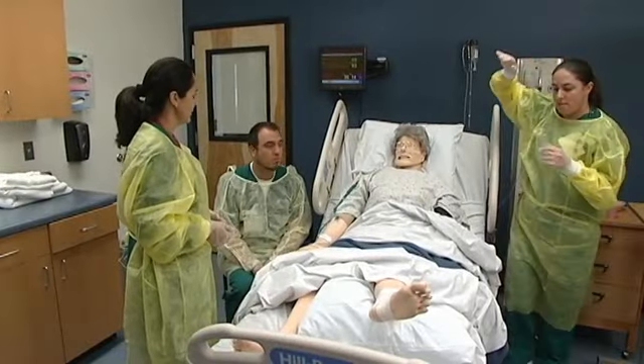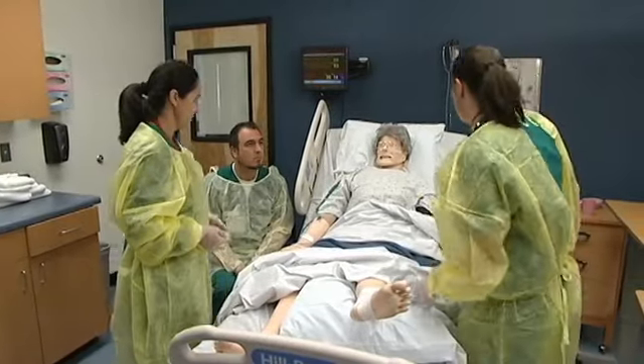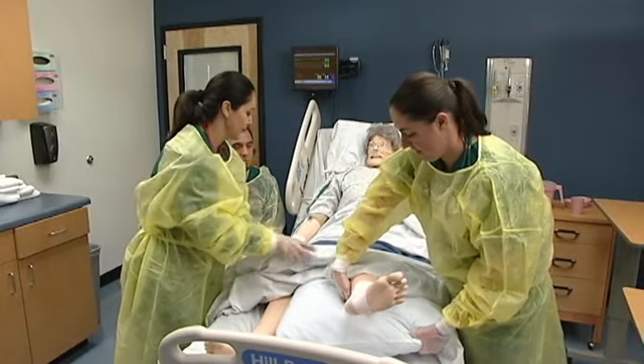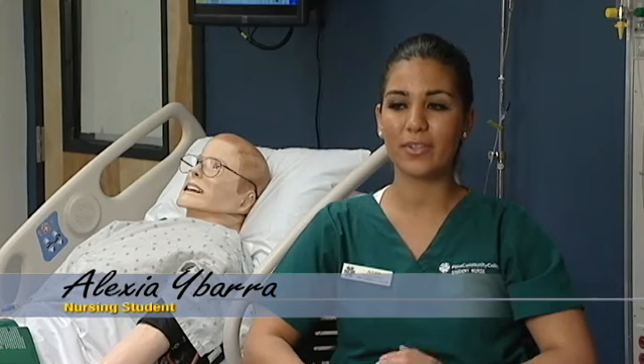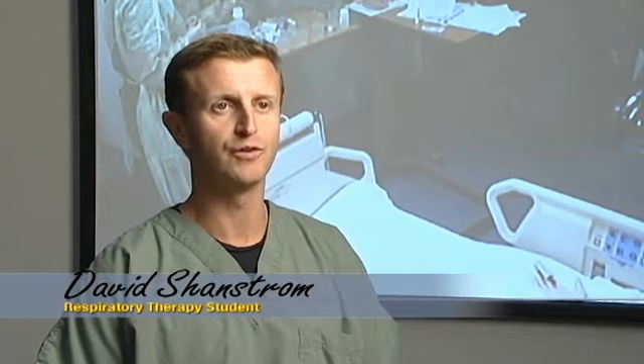Every one of our nursing students goes through at least one clinical day in this laboratory rather than in a hospital setting. It is a way of deepening their preclinical skills, giving them high competence when they leave this setting and go into the hospital. It's hands-on and it prepares you for the real world — actually being in the hospital or wherever you're going to work. It prepares you and you realize the mistakes you made on the mannequin, so you don't repeat them on a real person. Even though it is a mannequin, you no longer view it as a piece of plastic — that is your patient, and you take that simulation very, very seriously.